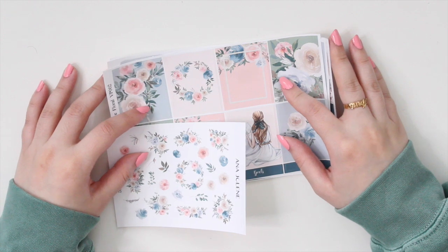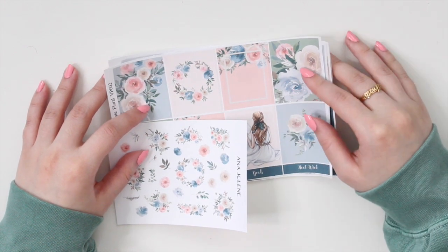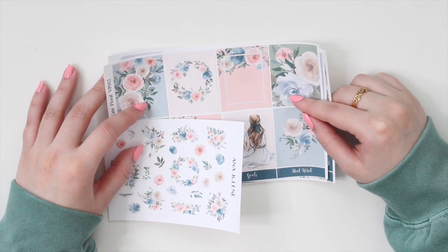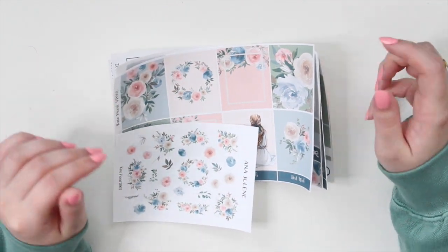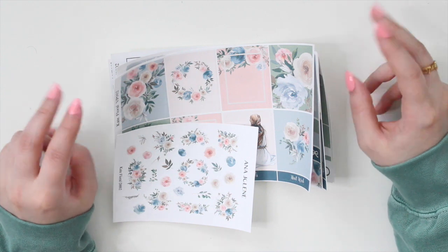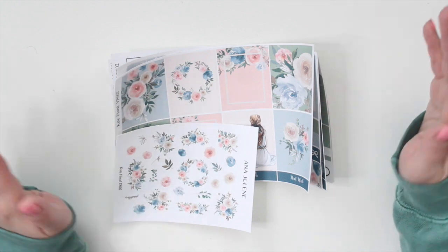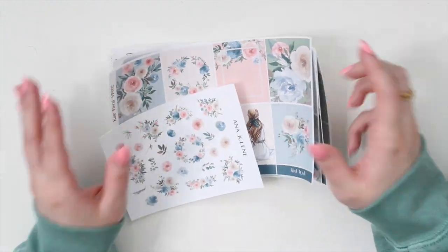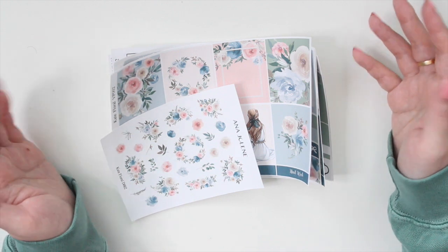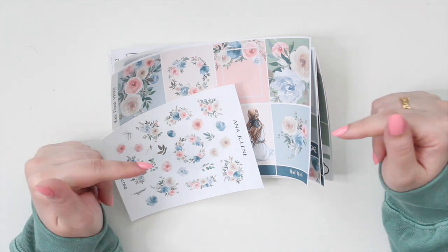Hey guys, welcome back to my channel. If you are new here, my name is Anna Jeline and I'm the author of the Glory MC series as well as the Main Race Beach series. I'm going to go over this week's new releases — I have two new weekly kits coming to the shop as well as more bow icons. If you have any recommendations or specific icons you want to see in the shop, definitely leave them down below.